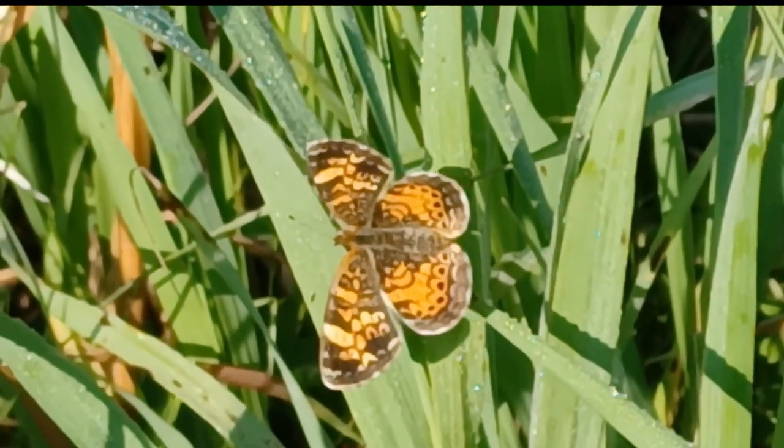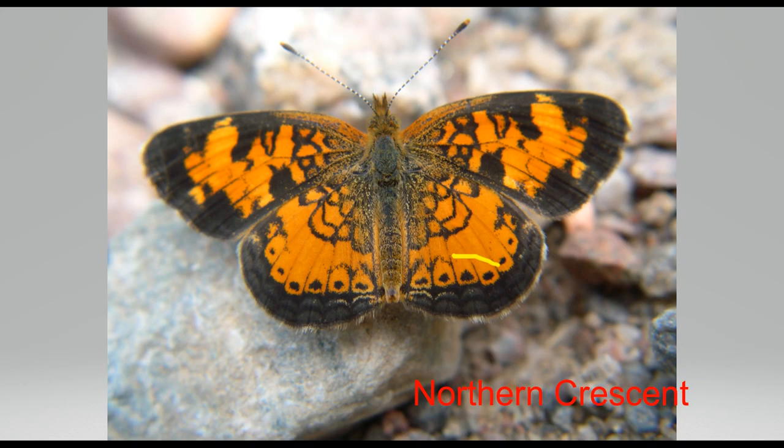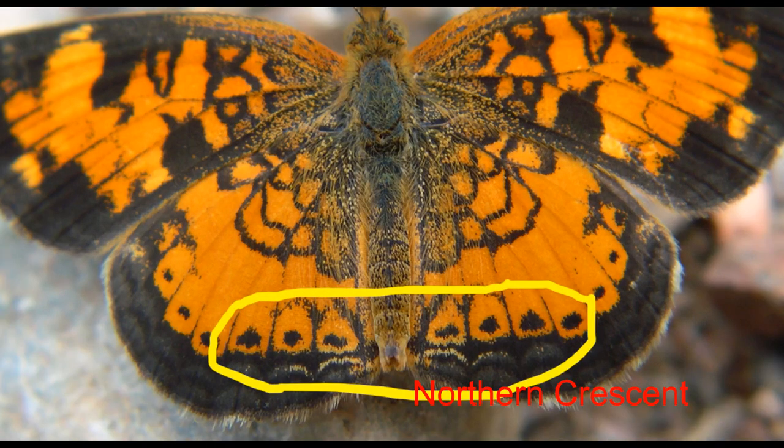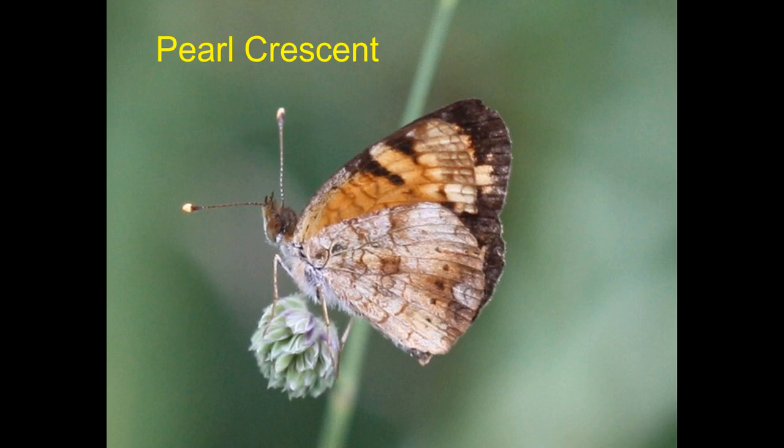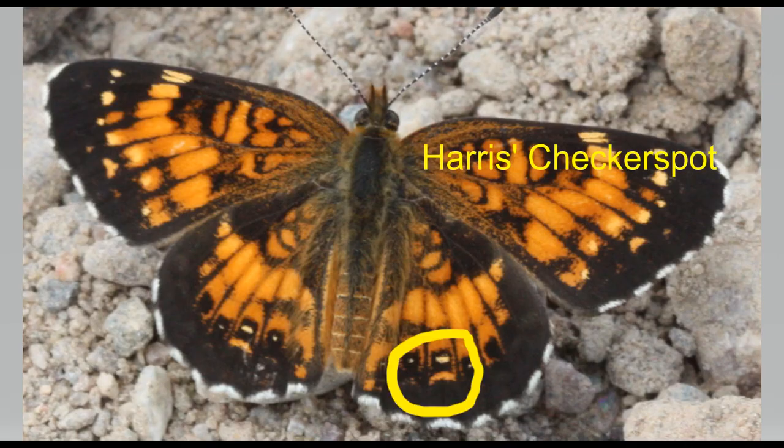For identification purposes, we're going to look first at the northern crescent. From above, crescents look like checkerspots. A reliable field mark, though, can be found in the red-brown dots inside the brown strip at the wing margin — crescents lack any orange or yellow coloring within these brown spots. From below, the crescents of Wisconsin are primarily a uniform orange with some dark spots around the forewing. Now, looking at the silvery checkerspot from above, we find yellow coloring inside one or more of the dark spots in the row, which allows you to eliminate crescents from consideration. Harris's yellow coloration, if found, is at the top of the brown spots, while the Silvery's is in the center.